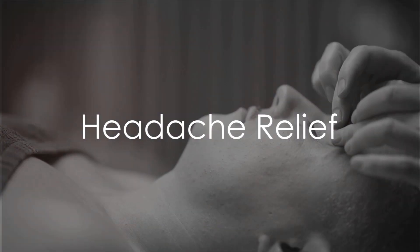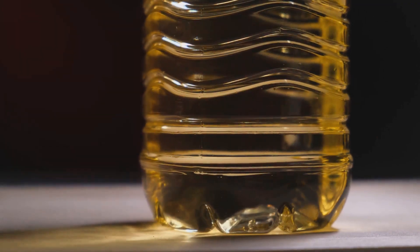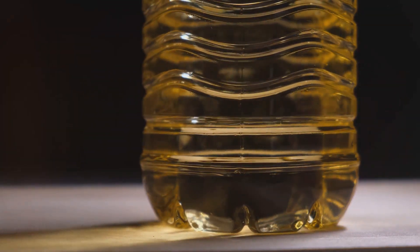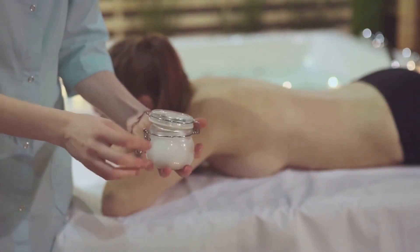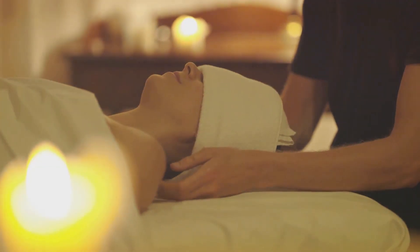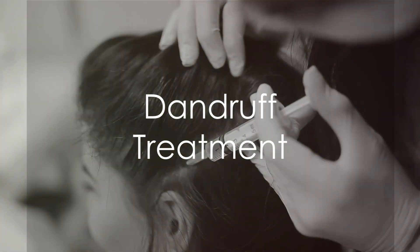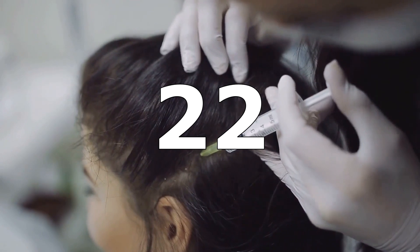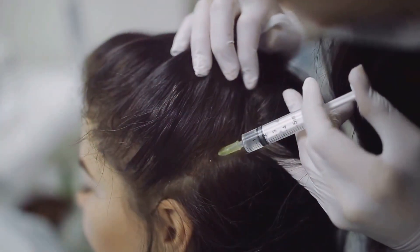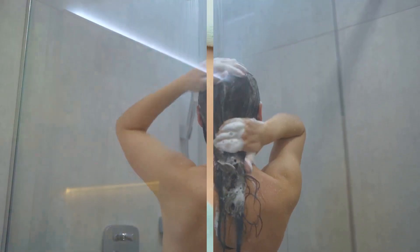Massaging castor oil onto the temples and forehead can help relieve tension headaches. Its anti-inflammatory properties help relax muscles and ease pain. Warm up castor oil slightly and massage it onto the temples and forehead in gentle circular motions. Close your eyes and relax for added benefits. The antimicrobial properties of castor oil can help combat the fungus that causes dandruff, while its moisturizing properties help soothe dry, flaky scalp. Massage castor oil into the scalp, focusing on areas with dandruff. Leave it on for at least 30 minutes, then shampoo as usual.